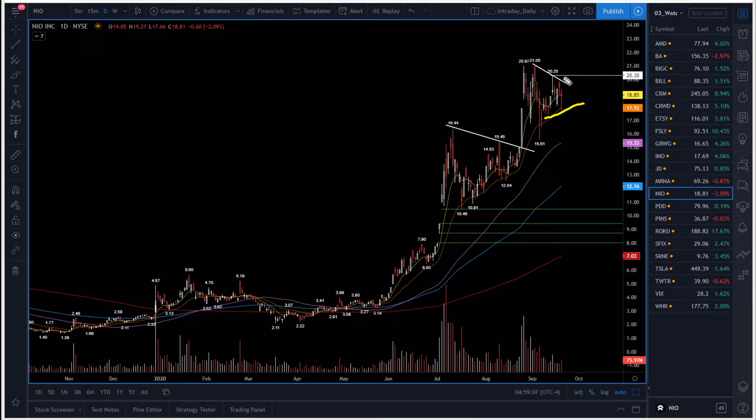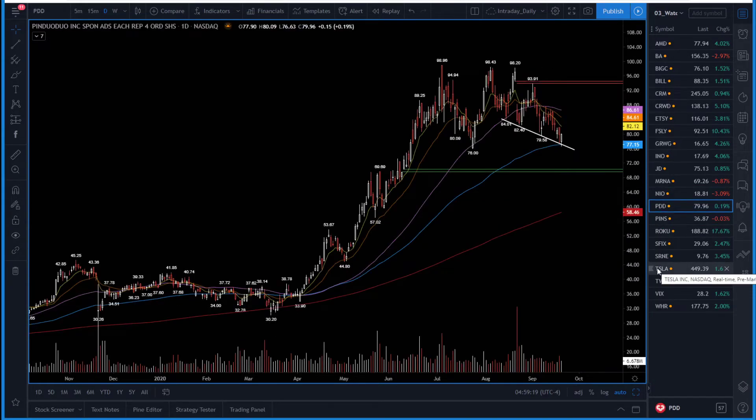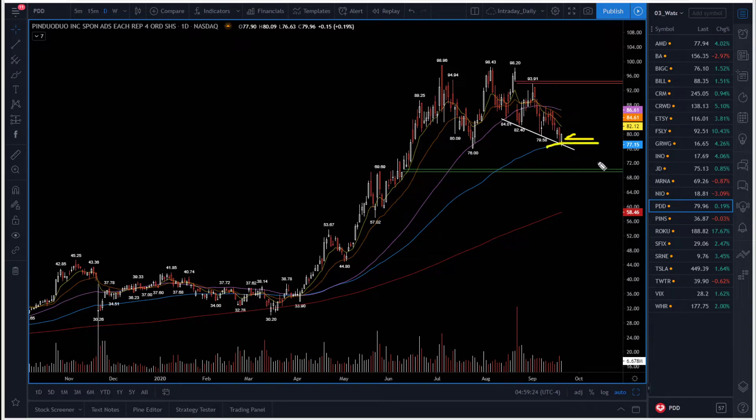NIO — yesterday saw some selling pressure but they bought the 21-day moving average. I said the bull trigger needs above $20.30 and it still needs above $20.30 for the bull case. Keeping it on watch for a possible break higher. PDD — I added it to the watch list. Yesterday a bullish reversal candle from my support line around $77. They are buying $76-$77. Lots of resistance ahead, so it needs time to rebuild. Bull case needs above $86.60 — breaks above $86 and I'll be extremely bullish on the stock.